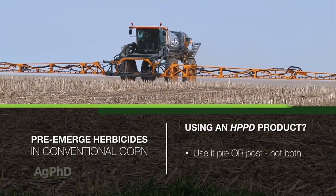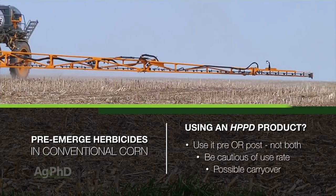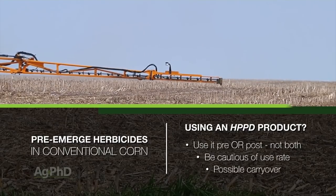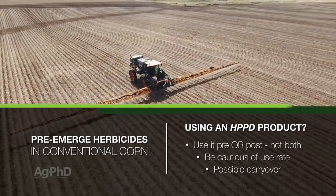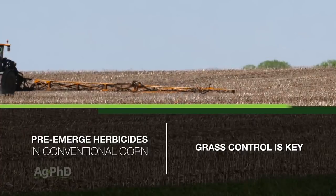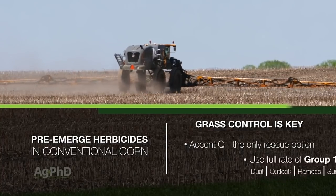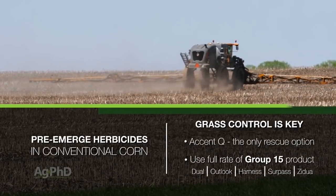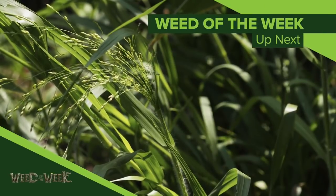If you're using a product with an HPPD in it pre-emerge, you're taking away a great mode of action post-emerge, because you can only use those HPPDs once. And if you increase the rate of those pre-emerge HPPD combo products that also have a Group 15, now you're going to have such a high rate of the HPPD that you're very likely to have carryover issues for next year. Once again, what we're most concerned about in conventional corn is grass, because your only real rescue option post-emerge is Accent — and that's expensive and not that great either. So use a full rate of a Group 15 if you're raising conventional corn this year.